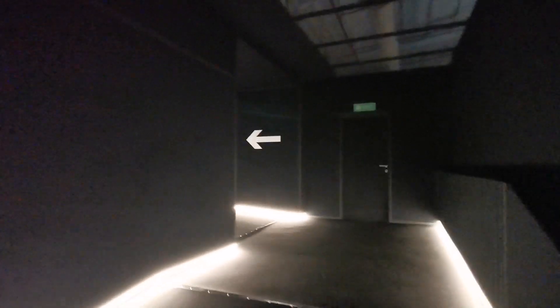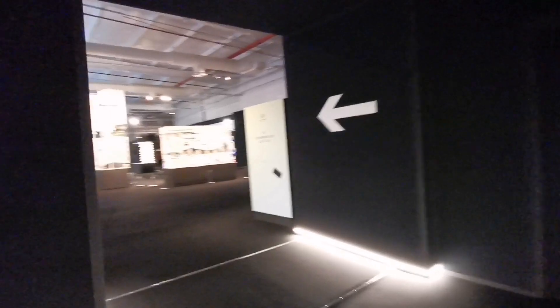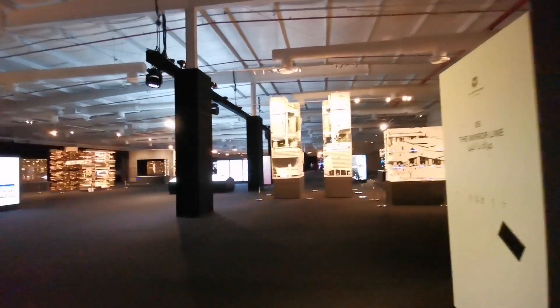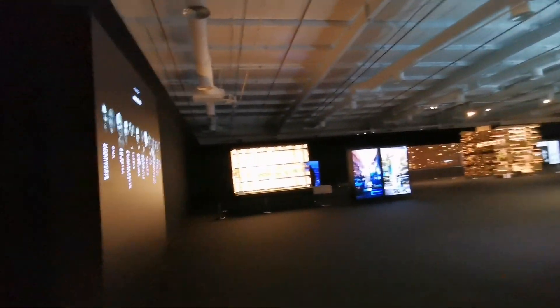So here we are, guys, in the next lobby. We are touring Neum. It's like we have to go to the real Neum region. The construction is really realistic. Look at this, guys — this is so beautiful. This is their structure.